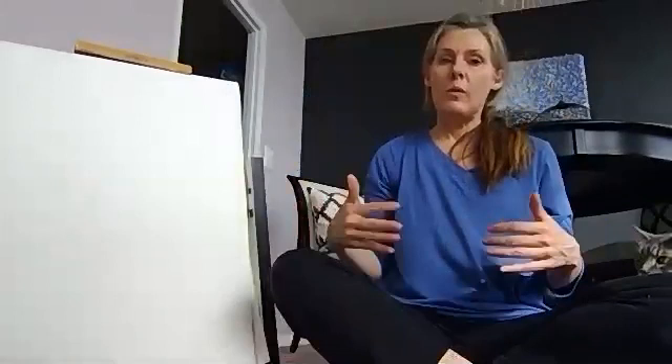I want to talk to you a little bit about hands and paws and footprints, fingerprints, things like that. One thing about fingerprints and hands is that we all have our own individual hands and fingerprints, so no one has the same as anyone else.